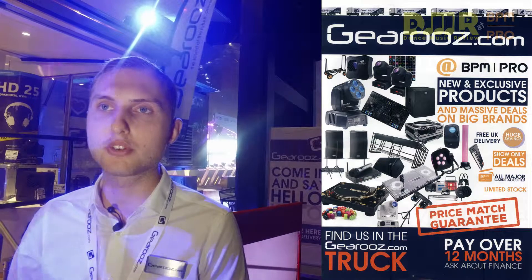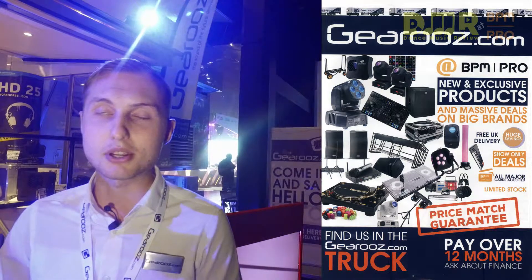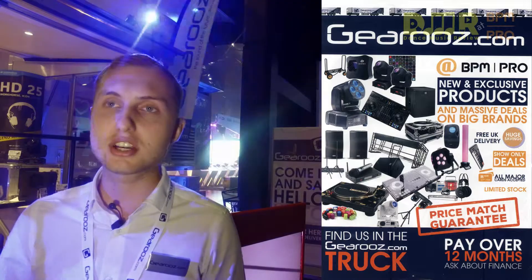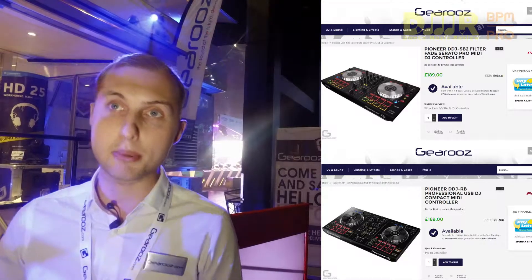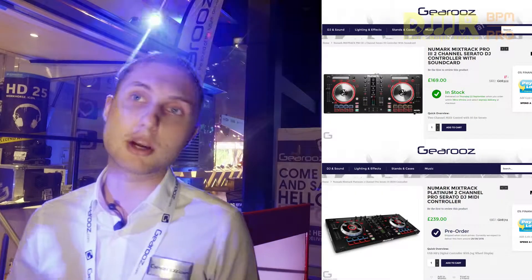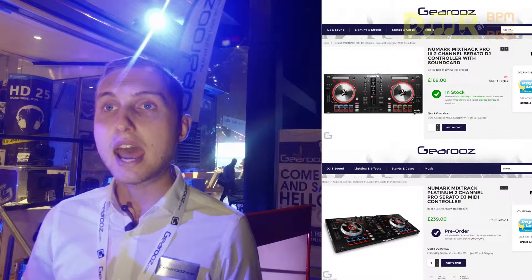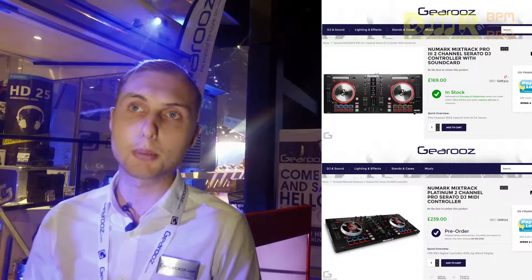We cater for all types of DJs, right from professionals, club DJs and world touring DJs, all the way through to people just getting into it. We also do production equipment. There's been a lot of interest in the Pioneer DDJ-SB and the DDJ-RB, which have been incredibly popular, along with the Mixtrack Platinum and the Mixtrack Pro 3.